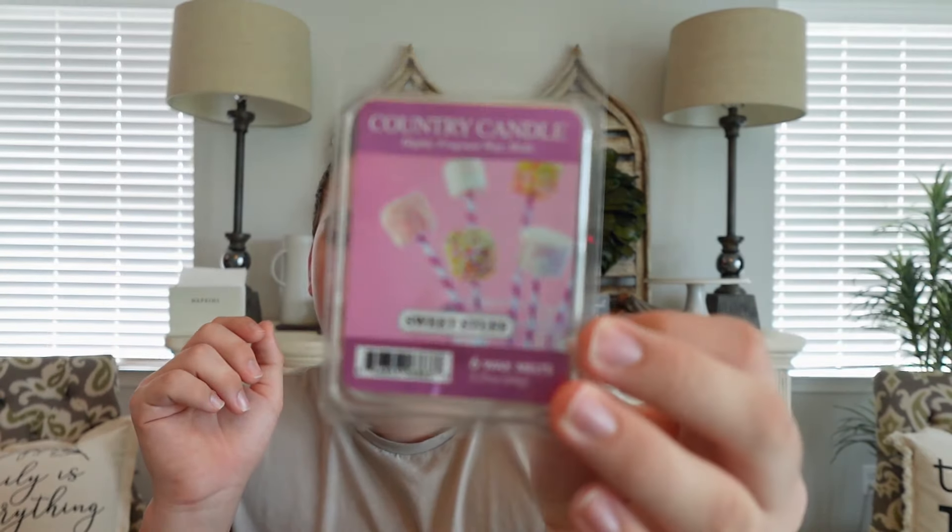And lastly I also enjoyed Country Candles Sweet Stuff, which smells just like Sol de Janeiro Cheirosa 62 — the pistachio caramel one. If you love that fragrance, definitely check this out. It's so good. Just again trying to make dents in my summer wax melt collection. I'm a little eager to get into my fall transition, so I'm trying to finish up everything summer before I do that.